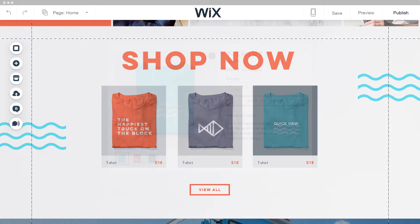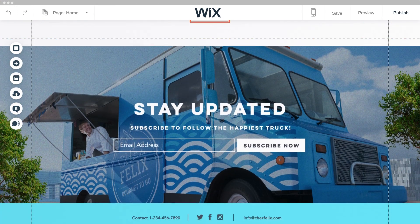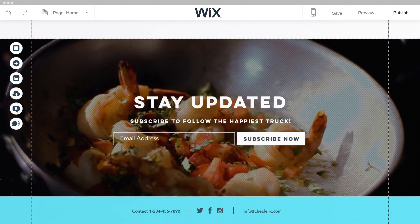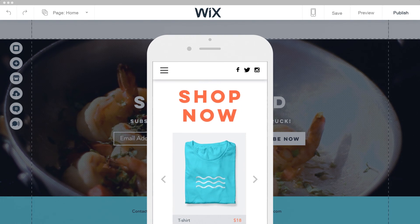Ready to sell your products? Add a professional online store. Bring it all to life with a video background. You can feel confident your website will look stunning on every device.